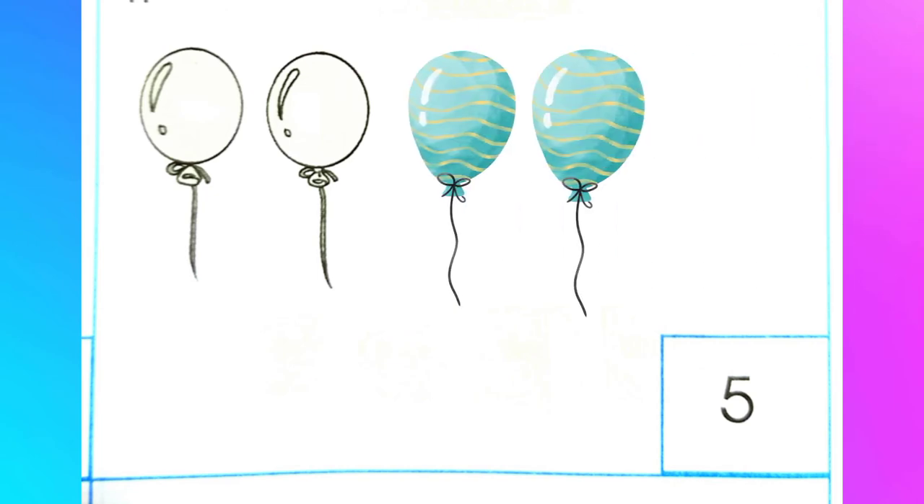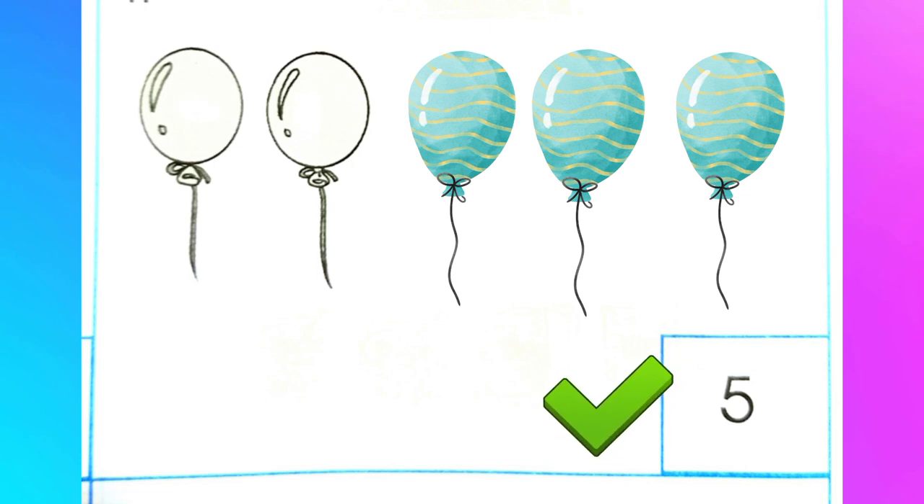Here you have already two balloons. How many are you going to draw to make five? You have one, two, three, four, five. You have five balloons now. You added three.